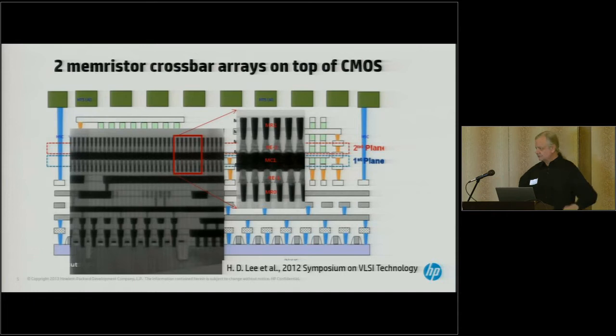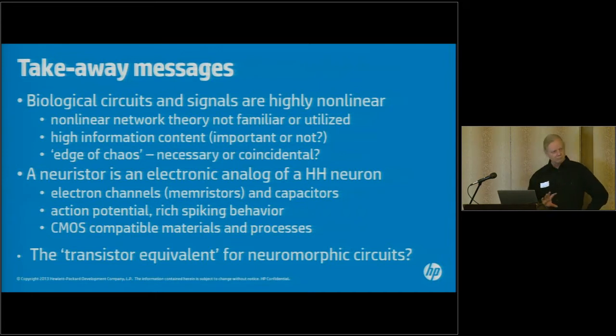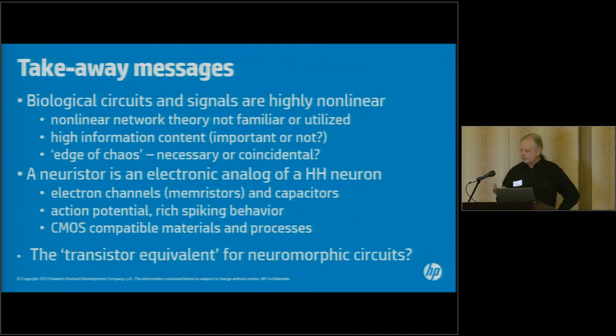Since my talk is already over, I'll give you the takeaway messages first and then amplify a few points. The main thing — and I hope it's obvious — is that biological circuits and signals are extraordinarily nonlinear. They are mind-bendingly nonlinear. And the issue is that nonlinear network theory is practically not practiced. Very few people have any familiarity with or have ever utilized nonlinear network theory, so here we are trying to figure out a complex black box without understanding the first principles.